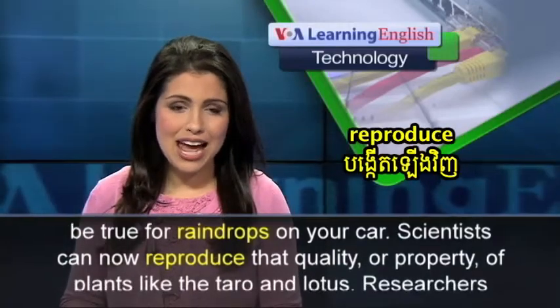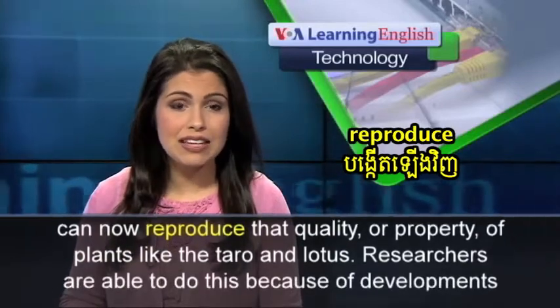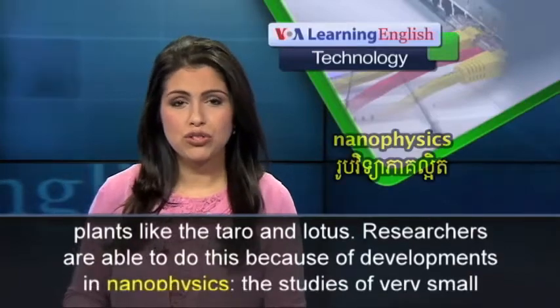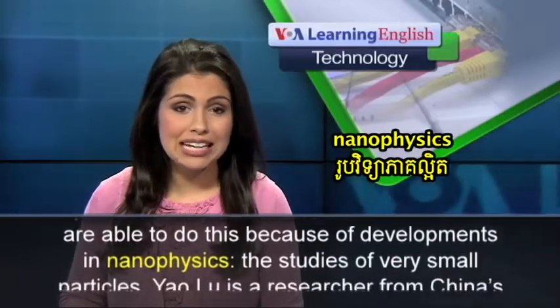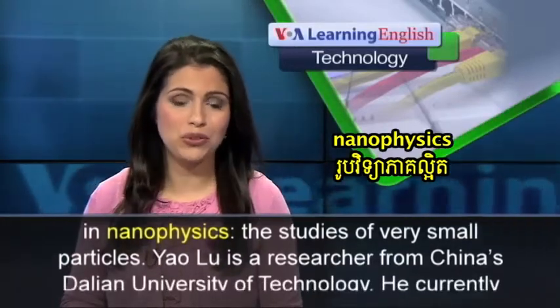Scientists can now reproduce that quality or property of plants like the taro and lotus. Researchers are able to do this because of developments in nanophysics, the study of very small particles.